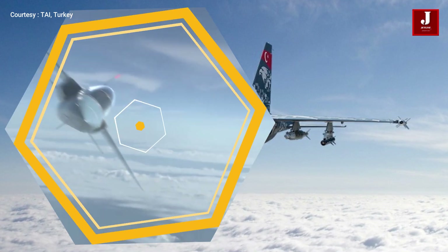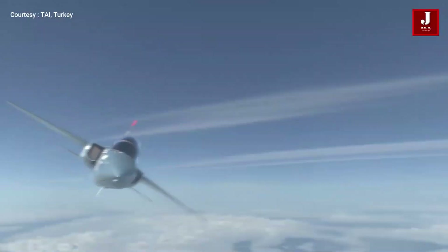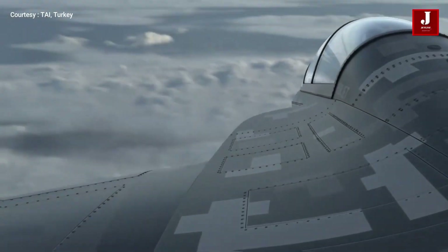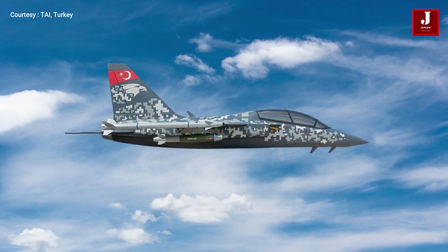The aircraft will be capable of air-to-air refueling, fly-by-wire with parameter limiting, a built-in auxiliary power unit, a night vision goggle-compatible cockpit, a head-up display, and an integrated helmet display system.